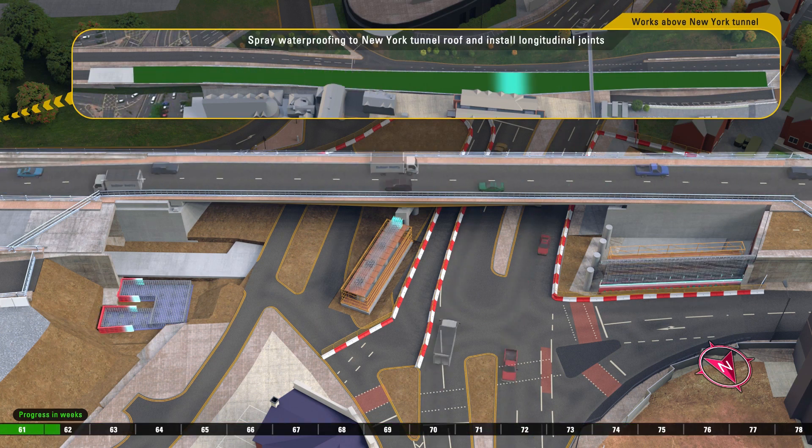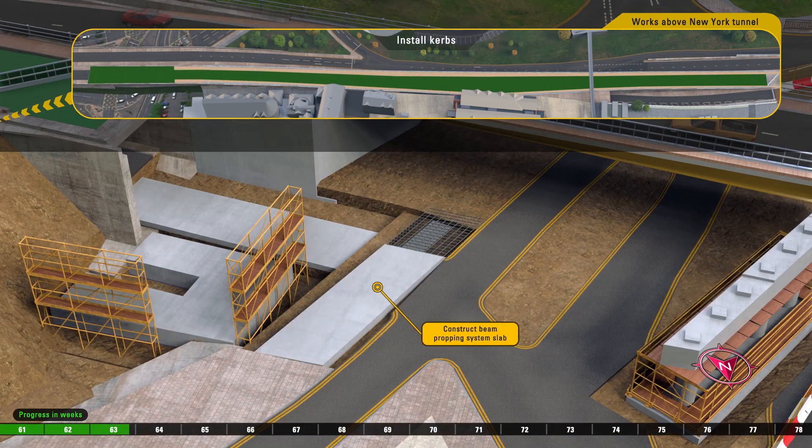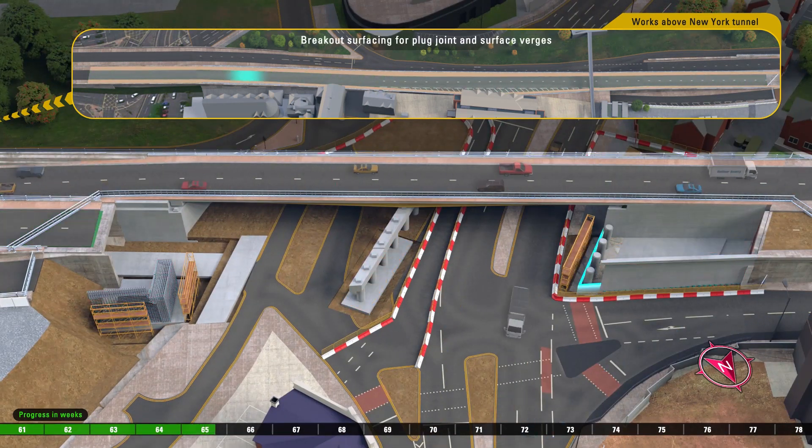A floating image shows concrete repairs to the New York Road tunnel roof happening off-screen, followed by waterproofing, curb installation and resurfacing.